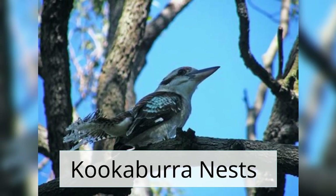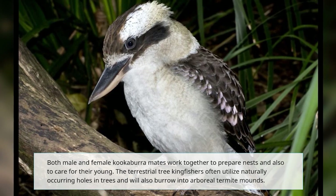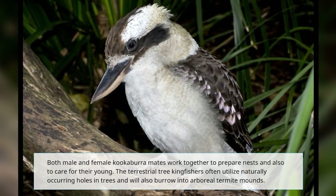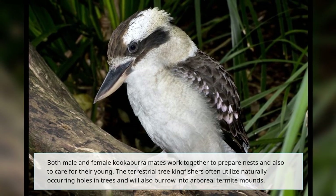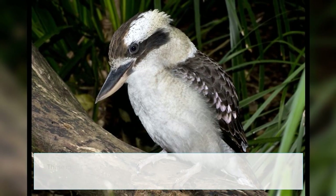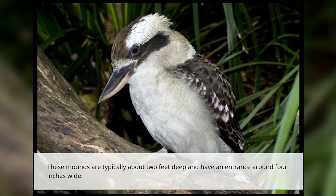Kookaburra nests: both male and female kookaburra mates work together to prepare nests and also to care for their young. The terrestrial tree kingfishers often utilize naturally occurring holes in trees and will also burrow into arboreal termite mounds. These mounds are typically about two feet deep and have an entrance around four inches wide.